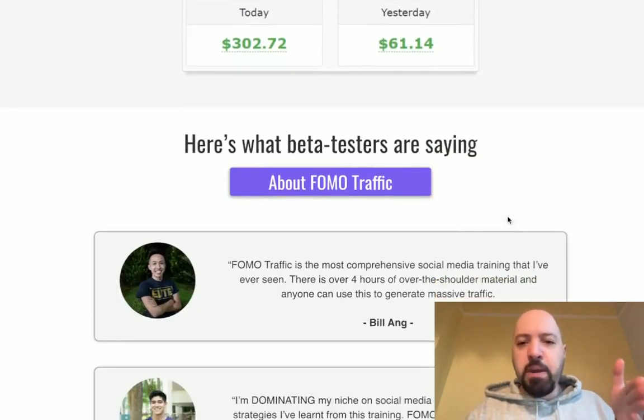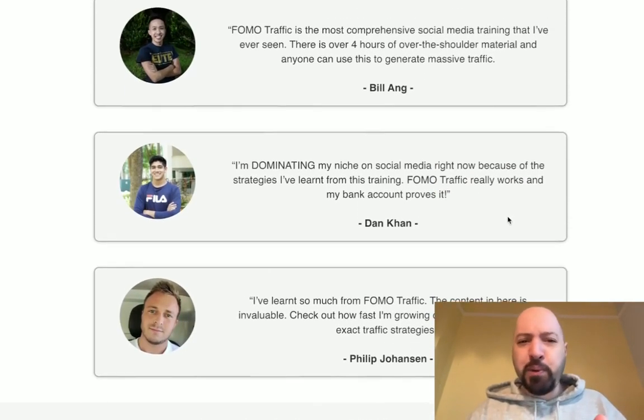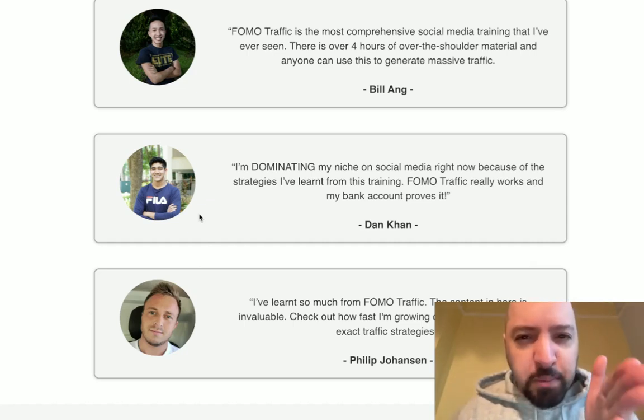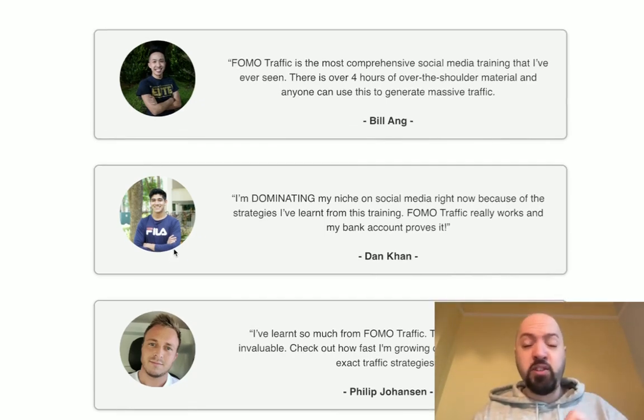When you do, people will start hitting your website — thousands of people a day if you do this properly. There are people who've been using FOMO traffic who've been paying me for over two years. Philip Johansson used my FOMO traffic bonus to grow a YouTube channel to 14,000 people, all from my FOMO traffic bonus that you're getting for free. Imagine 14,000 people coming to your TubeBuilder website, clicking your affiliate links, buying affiliate products, and you getting all those commissions in the first week. Dan Khan used my FOMO traffic to grow a YouTube channel to about 7,000 people — still a huge amount.